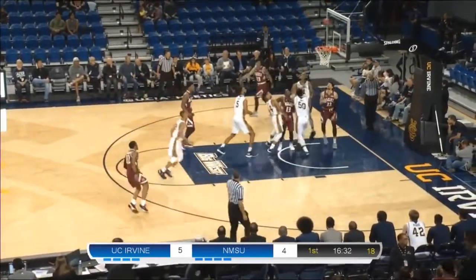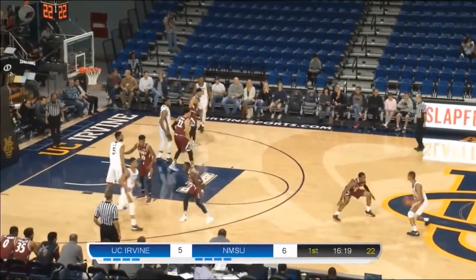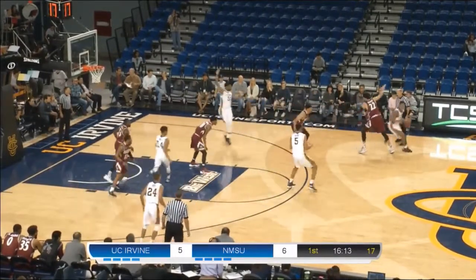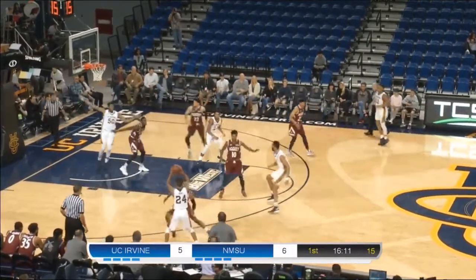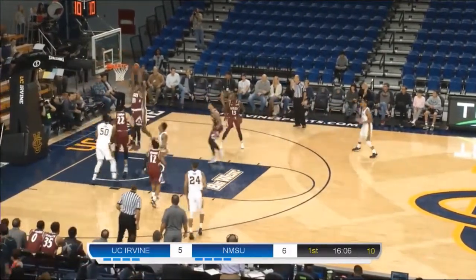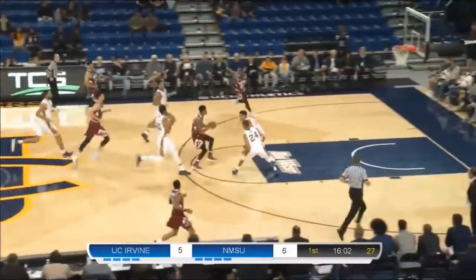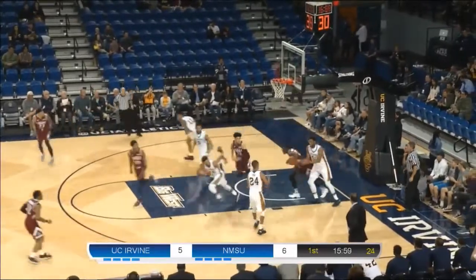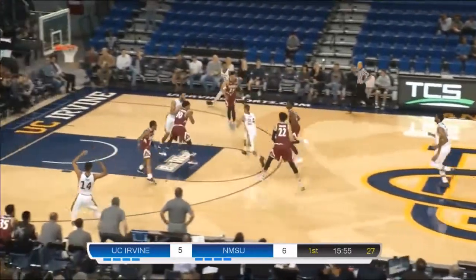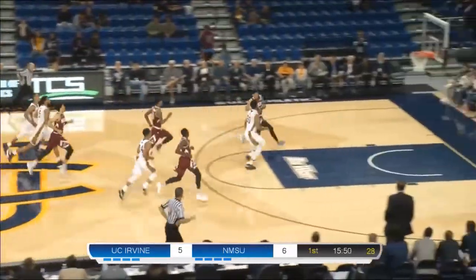Ball goes over to Nadir. Nadir with the floater — off. Worku bringing it up for UCI. Anteaters down by a point. Pass goes right side over to John Edgar. Now it's Yasu Worku looking for Elston down low. Elston backs down his defender, goes to the left hand again — no good. Rebound gets picked up by Jones — of course, they're all picked up by Jones. Alley-oop attempt blown. Jones was looking for Nadir but it wasn't there. Now here comes Yasu Worku — all the way down to the hoop, was looking for John Edgar. He had a free lane — turned it over.